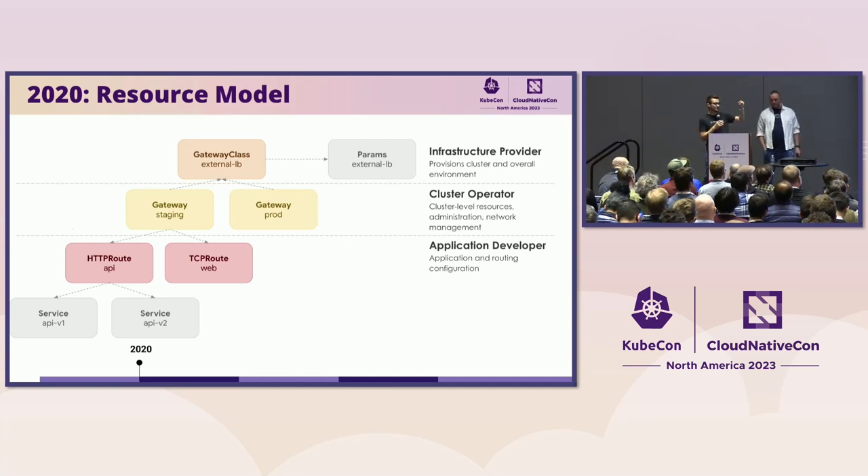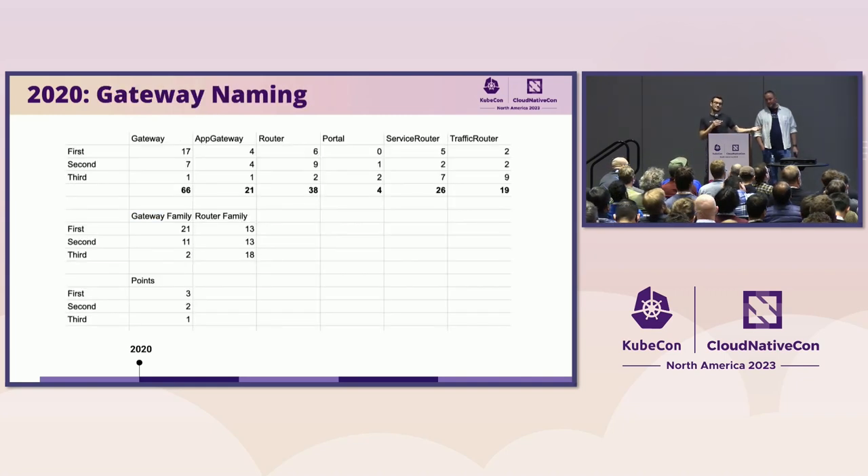Let's talk about the resource model we launched with V1 Alpha 1 in 2020. This looks really similar to what we have today — alongside every resource we had an associated role: an infrastructure provider, a cluster operator, and an application developer. This resource model and these roles have stayed intact throughout the lifetime of this API. One difference though: in that model, the gateway selected HTTP routes. That changed after very useful feedback from users in the V1 Alpha 1 period. Also, how did we come up with the name Gateway? We did polls and polls, people came up with ideas, and we ended up with Gateway because that's what people liked the most. We're not renaming again.